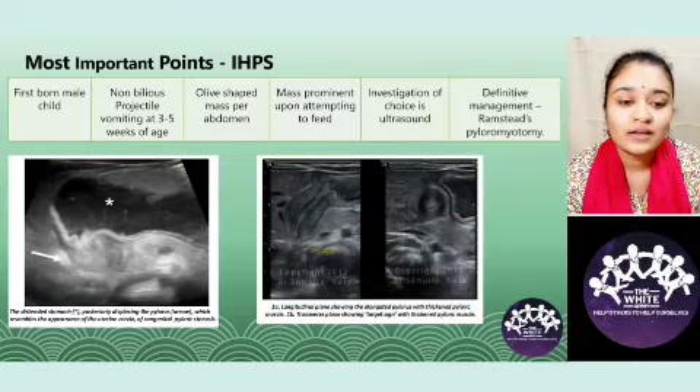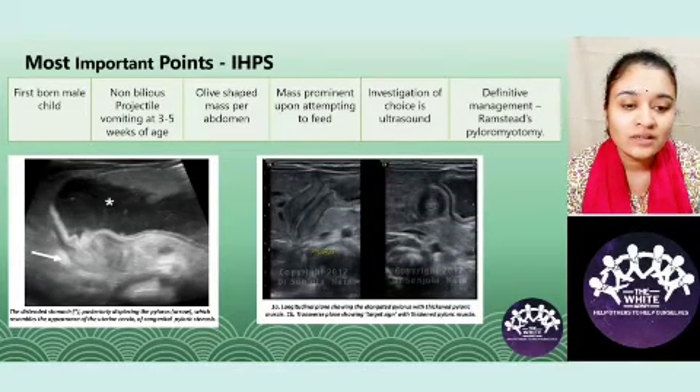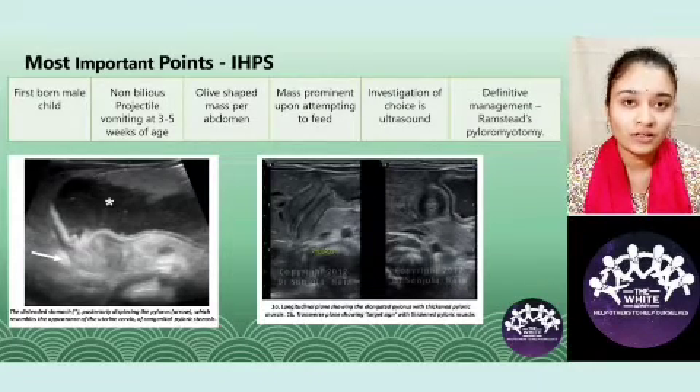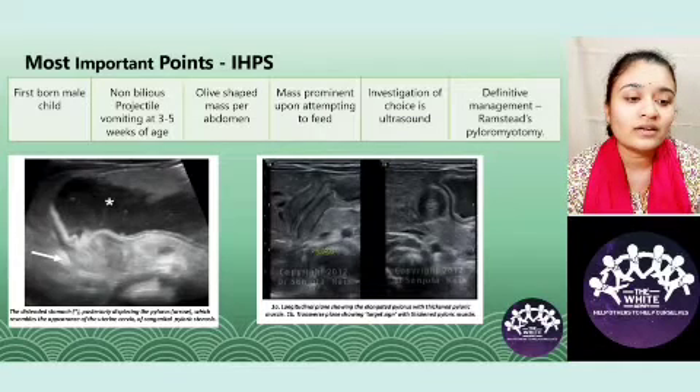In the second image, you can see this looks exactly like the uterine cervix — this is the cervix sign. The target sign is seen in a view perpendicular to this, where the hypertrophied pyloric muscles give this circular appearance.